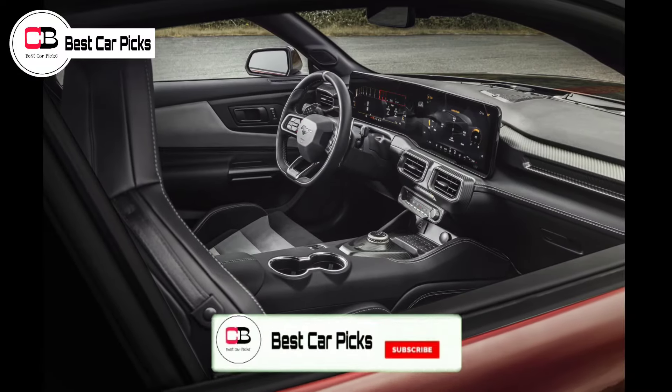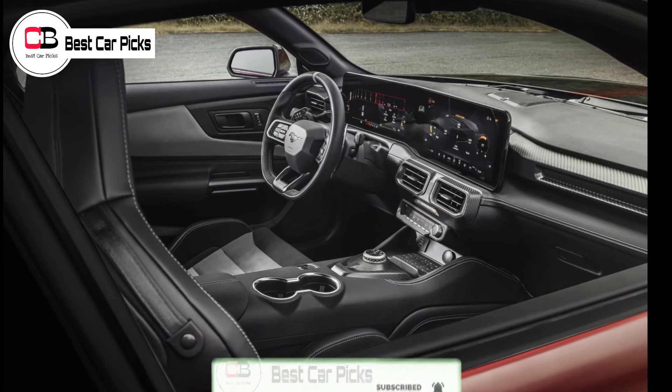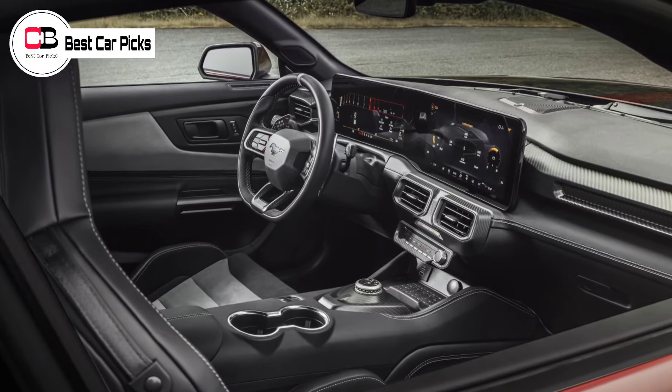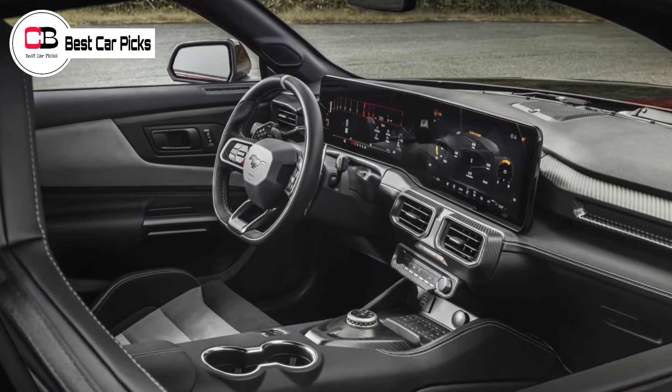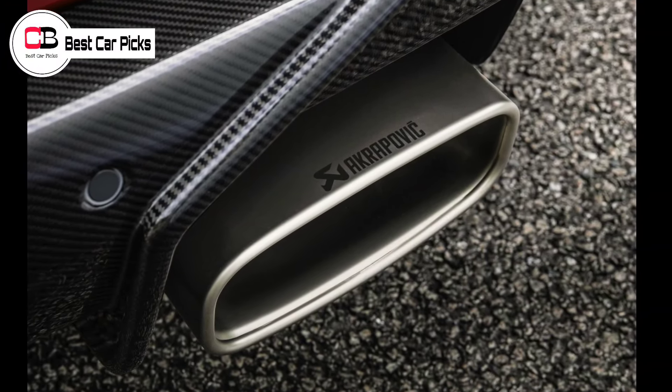Additional features include the removal of sound deadening and the fitment of lighter-weight 20-inch magnesium wheels. The performance pack is available not only on the regular Mustang GTD but also on the Carbon Series Edition, which brings exposed carbon elements.